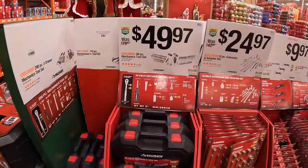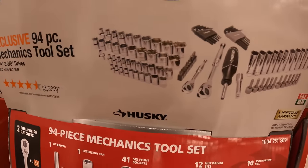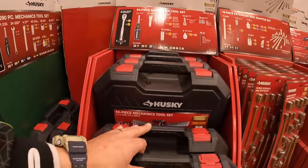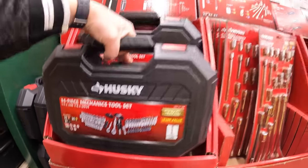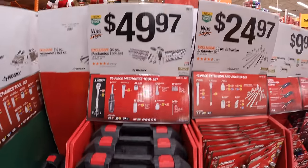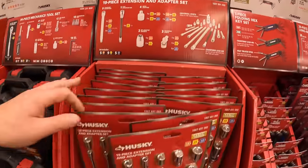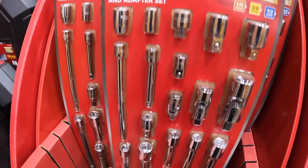$49.97 for a 94-piece mechanics tool set, and this does come in a hard case — very useful. All of these are very useful hand tools, good gifts or stocking stuffers. Then $24.97 for their 19-piece extension and adapter set, which is pretty much a bunch of socket adapters and extensions for certain situations.